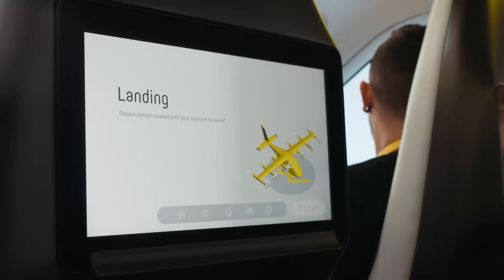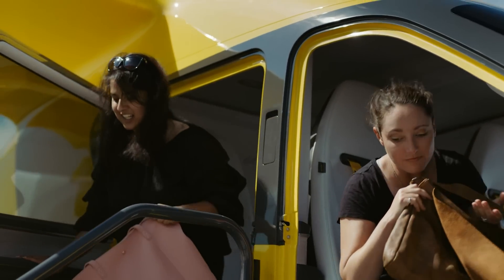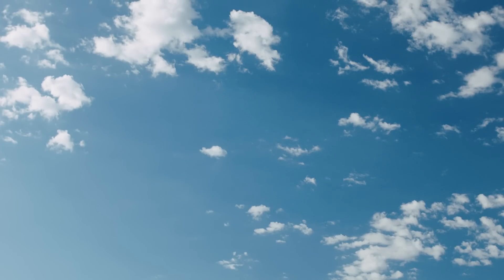This combination of proven technology, proprietary software, and human oversight is making safe, self-flying, all-electric flight a reality. For more in-depth information on our sixth-generation aircraft or our self-flying system, visit our website.